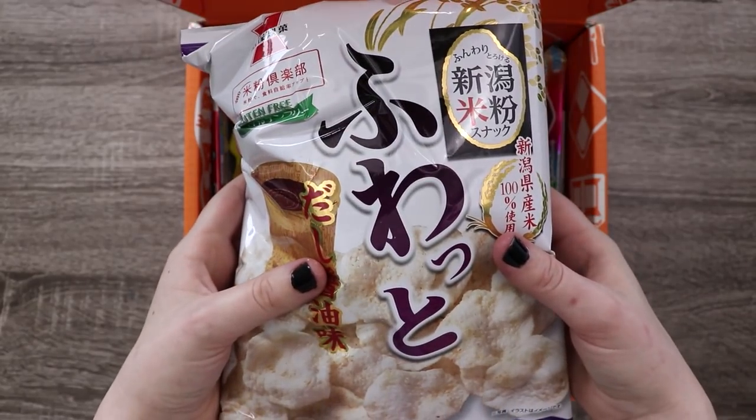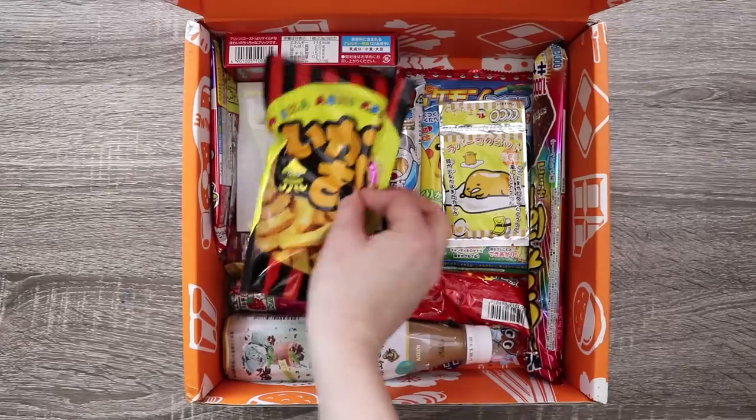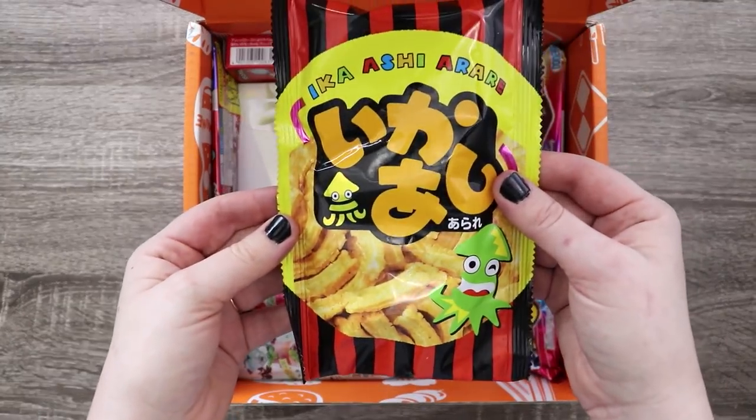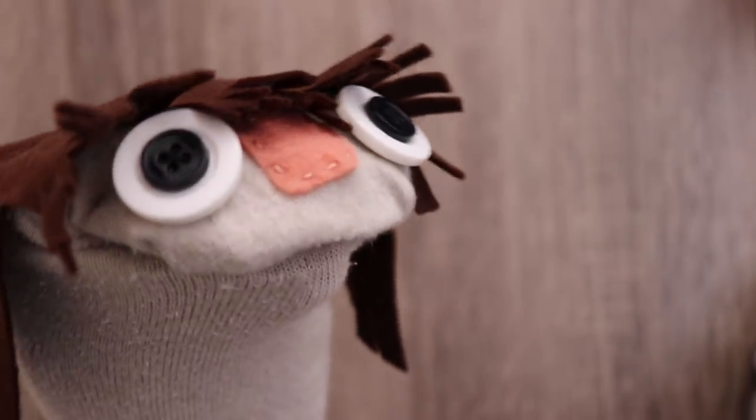Super light rice crackers — yep, tastes like a rice cracker. We also have squid crackers. They don't taste as much of squid as they smell, which is probably good.